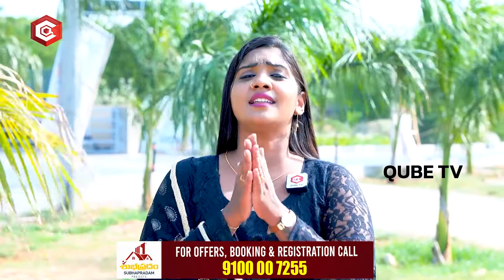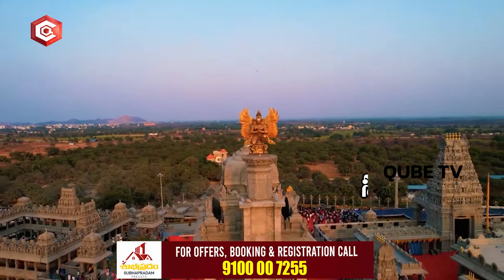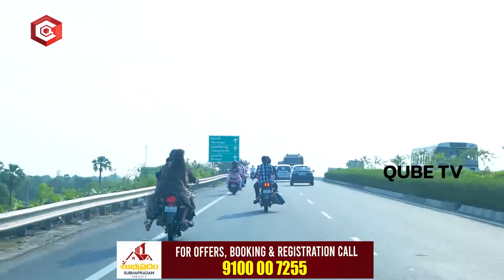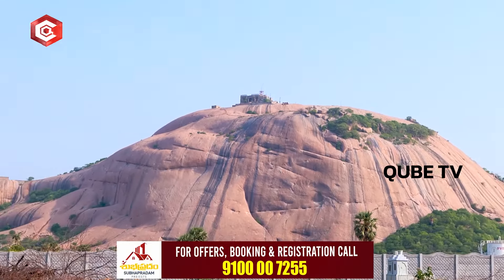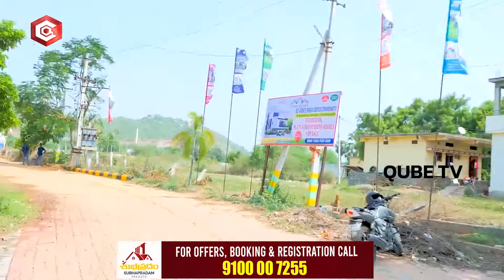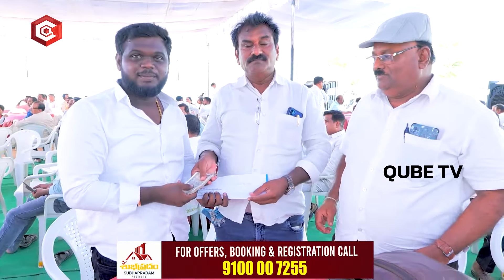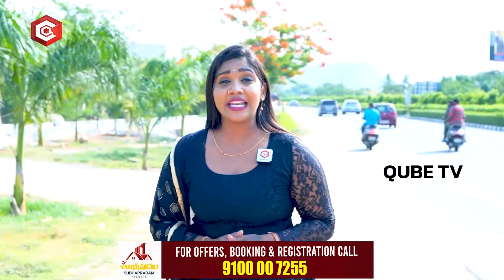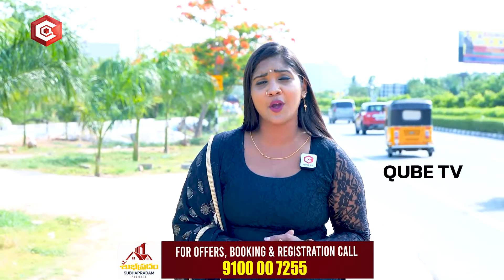Today, I am going to show you the best plots. Where are the hotel viewers? It's on Varangal Highway, near Bongiri. The temple is just about 15 minutes away. We are here at the site.